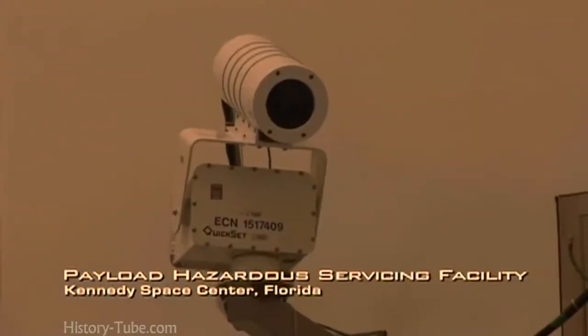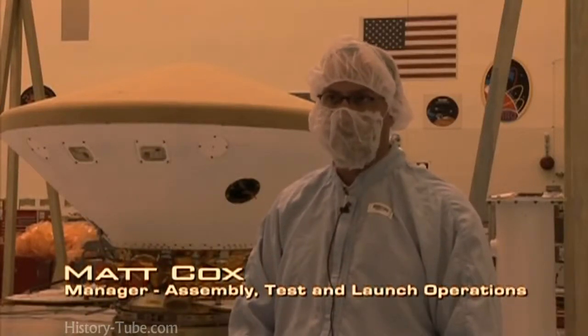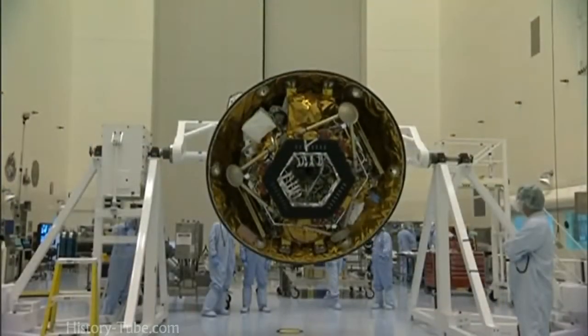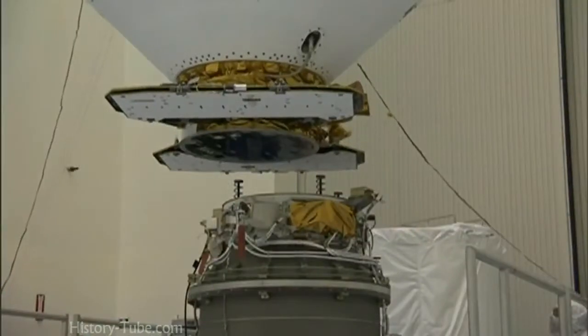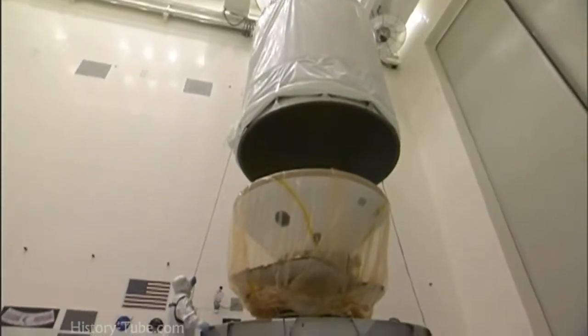We're going to be repeating a number of tests that we did back in Denver, both to fully check out the spacecraft after the shipment, as well as take on some minor updates to the software. Once we get out into June, we've got a month where we'll be installing the ordnance and explosives onto the spacecraft that it needs to both separate itself and deploy the parachute. This phase of the mission is basically the final checkouts and closeouts of the vehicle in preparation to mate it to the third stage and transport it out to the pad, get it stacked on the rocket, and get it launched.